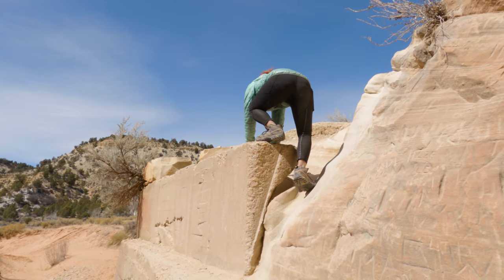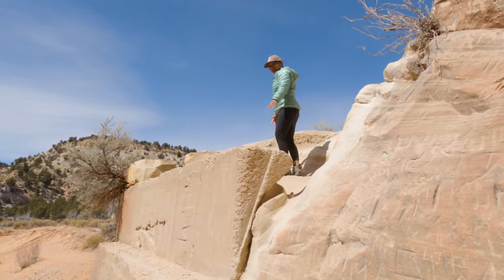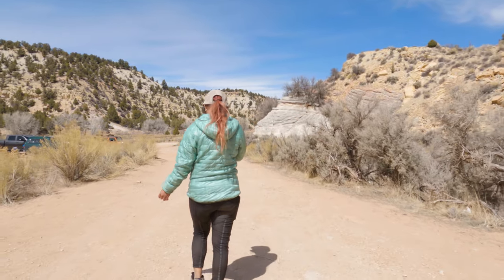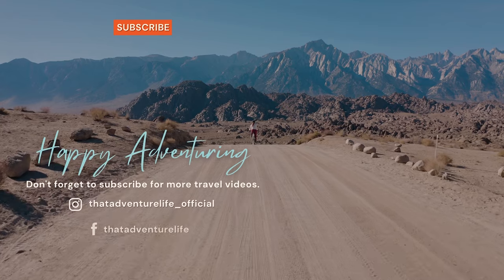As cool a spot as the Belly of the Dragon is, I would probably only recommend stopping by if you're already in the area. I don't think I'd make a long drive just to see this by itself. One good thing is that if it's just part of your day's itinerary, you could probably be in and out in 15 to 30 minutes.